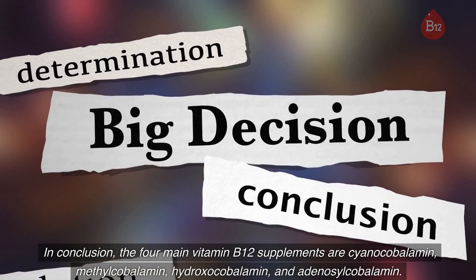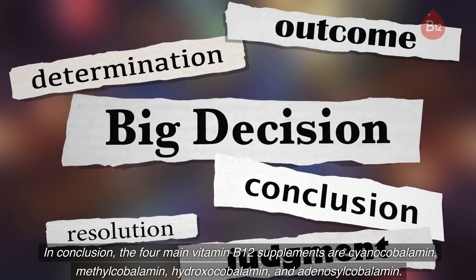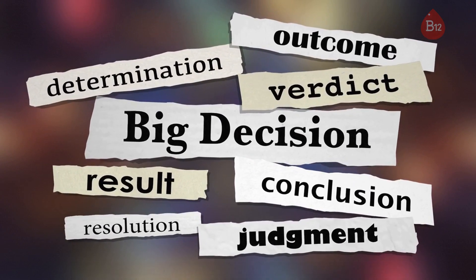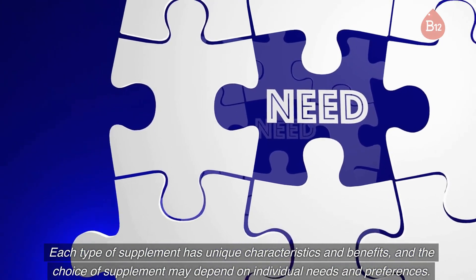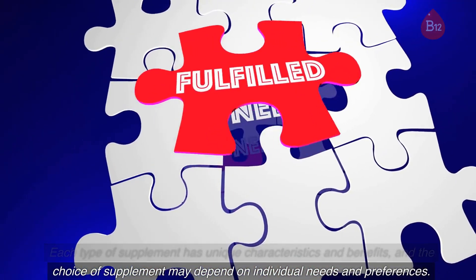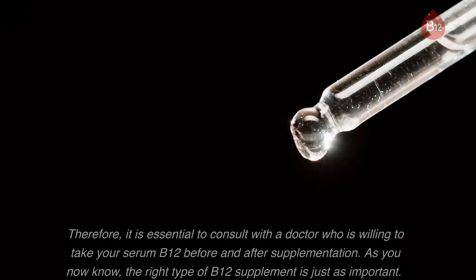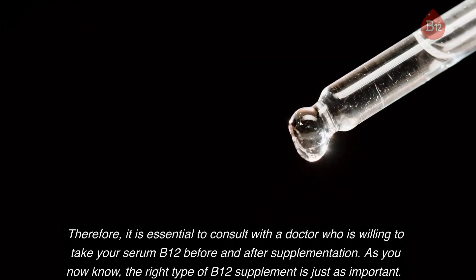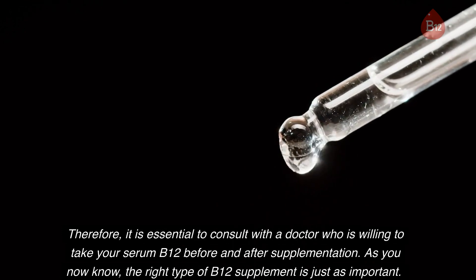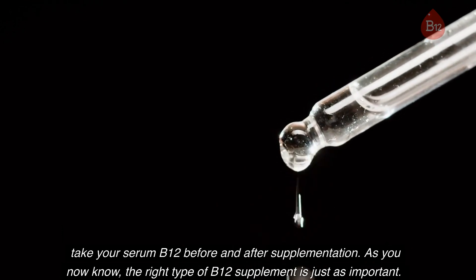In conclusion, the four main vitamin B12 supplements are cyanocobalamin, methylcobalamin, hydroxocobalamin, and adenosylcobalamin. Each type of supplement has unique characteristics and benefits, and the choice of supplement may depend on individual needs and preferences. Therefore, it is essential to consult with a doctor who is willing to test your serum B12 before and after supplementation, as the right type of B12 supplement is just as important.